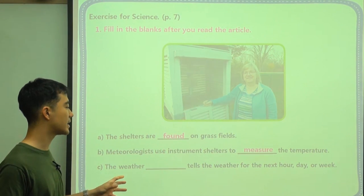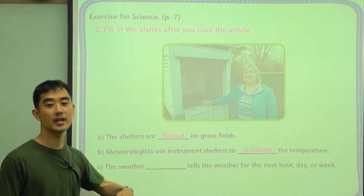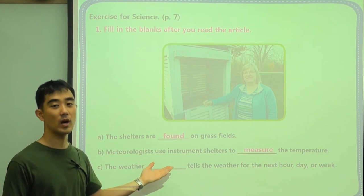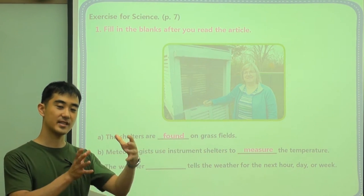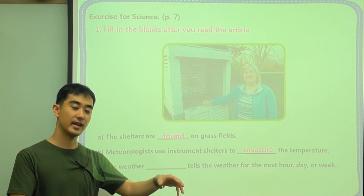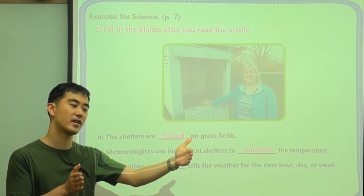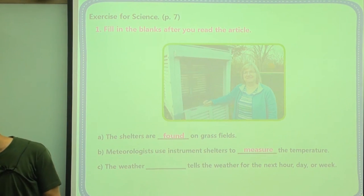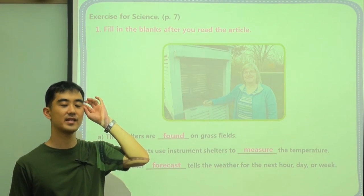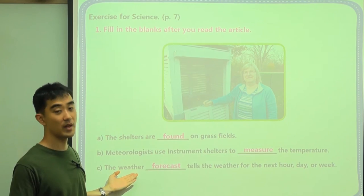C: the weather blank tells the weather for the next hour, day, or week. When we watch the news, they give us a schedule for the week — on Monday, Tuesday, Wednesday it's going to rain; Thursday, Friday it's going to be sunny. We call this schedule for weather a weather forecast. Forecast means we're sort of predicting what will happen in the future about the weather.